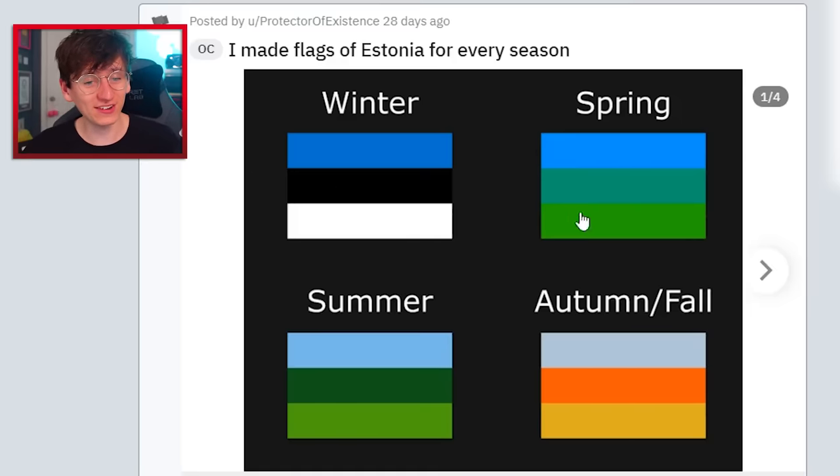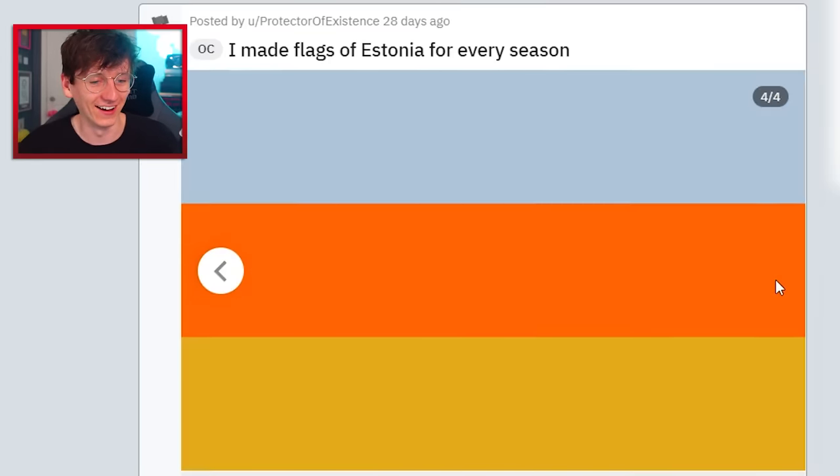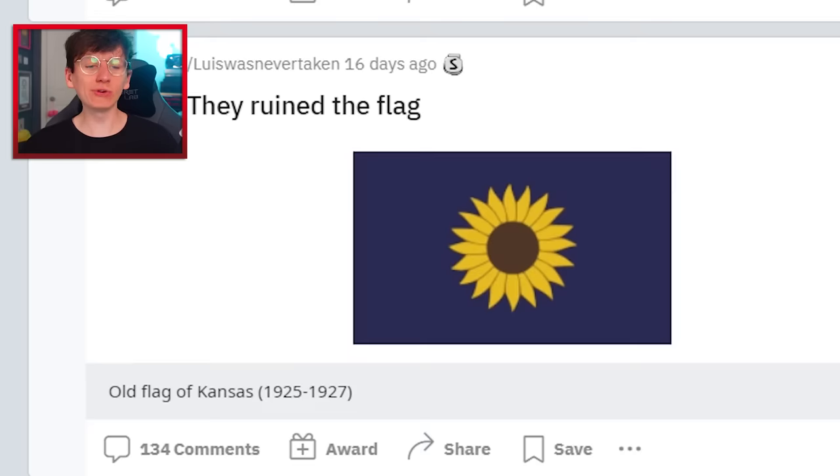I made flags of Estonia for every season. Well, that's cute, isn't it? I like it very much. It's also quite satisfying the way they slide on Reddit. They ruined the flag.